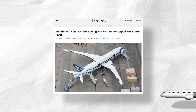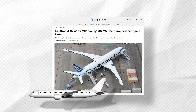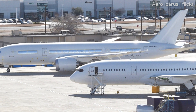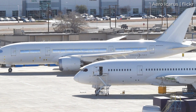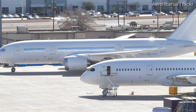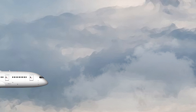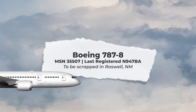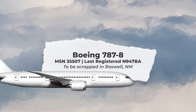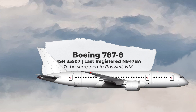In mid-March, C&L Engine Solutions, a subsidiary of C&L Aviation Group, announced that it would sell parts from a newly acquired Boeing 787-8 aircraft powered by two General Electric GENX engines. This would be the third-ever Boeing 787 to be dismantled, all of this having taken place in the past year. According to the company, it will dismantle the aircraft with serial number 35507 in Roswell, New Mexico, which is home to the Roswell Air Center, where many airlines send their aircraft for temporary storage or to be permanently retired.